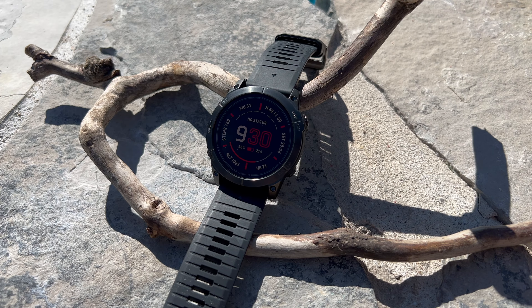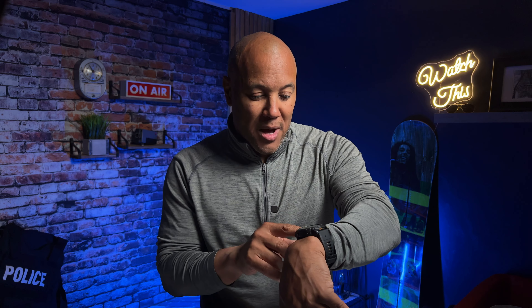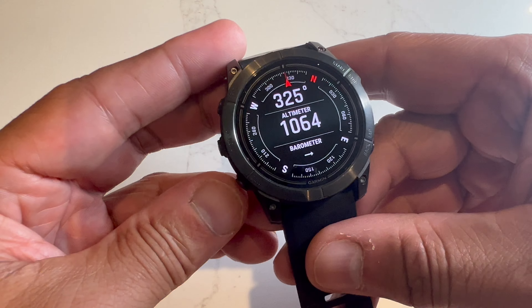There's an accelerometer for step tracking, plus altimeter, barometer, and compass — all accessible via the buttons. Hold the lower-left button and it takes you to your music provider controls. The center button lets you navigate functions and widgets, including sunset info and your ABC sensors — altimeter, barometer, compass. Tap on that and you'll see the compass; swipe down to get the altimeter showing how high you are above sea level.